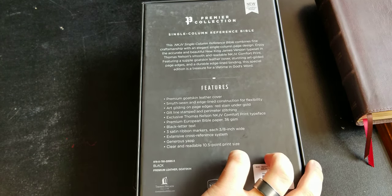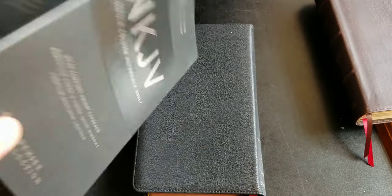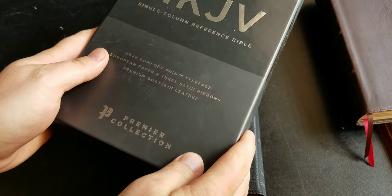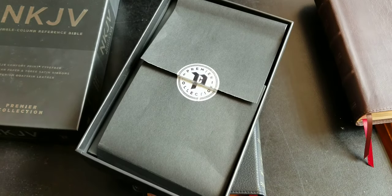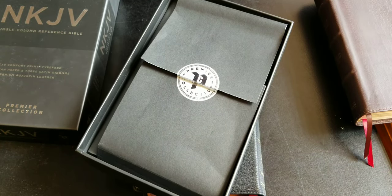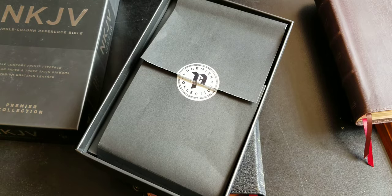It has a cross reference system — I think it has around 72,000 references. I really enjoy that, right behind the NASB, which has around 95,000 cross references.